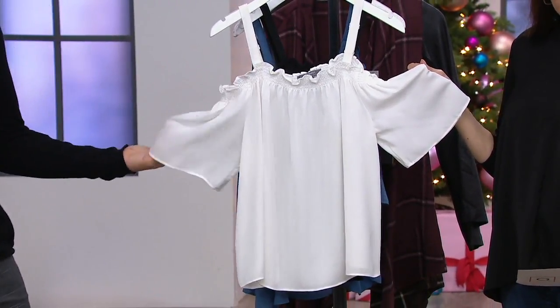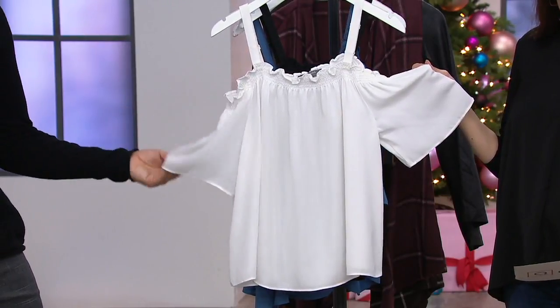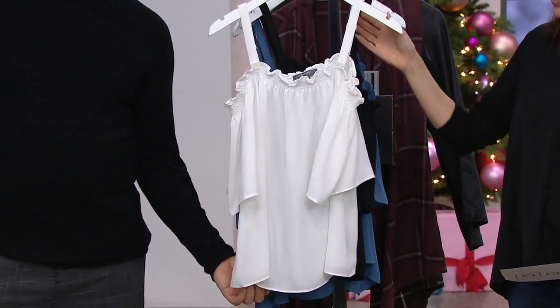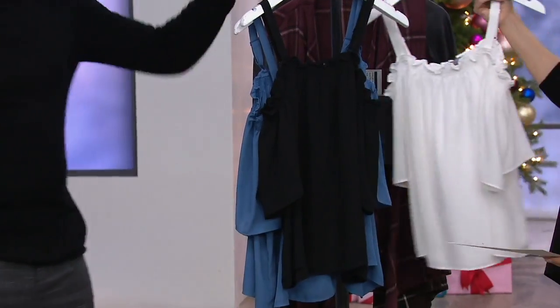It is now six easy payments of $3.37. The very first day ever presented at this price, medium through 3X, and we have it in three colors. Here's your ivory.